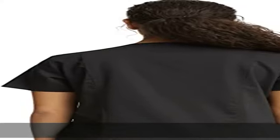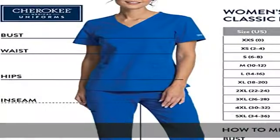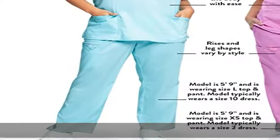Available in sizes from XXS to 5XL. This modern classic fit v-neck scrub top is designed for comfort and maximum durability. Center back length, size S, is 27 inches. Scrub pants sold separately.